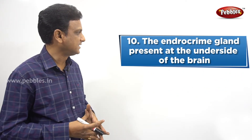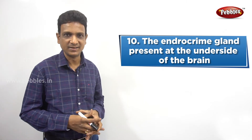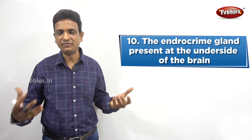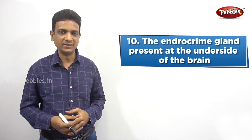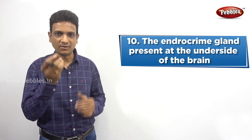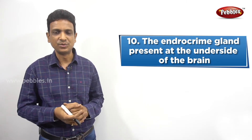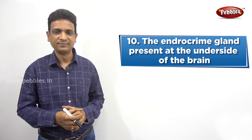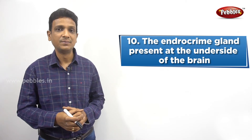The next question: What is the endocrine gland present at the underside of the brain? Endocrine glands are present all over the body at different places, but there is a gland which is present on the underside of the brain. Inside the brain, there is a small gland — the pituitary gland.